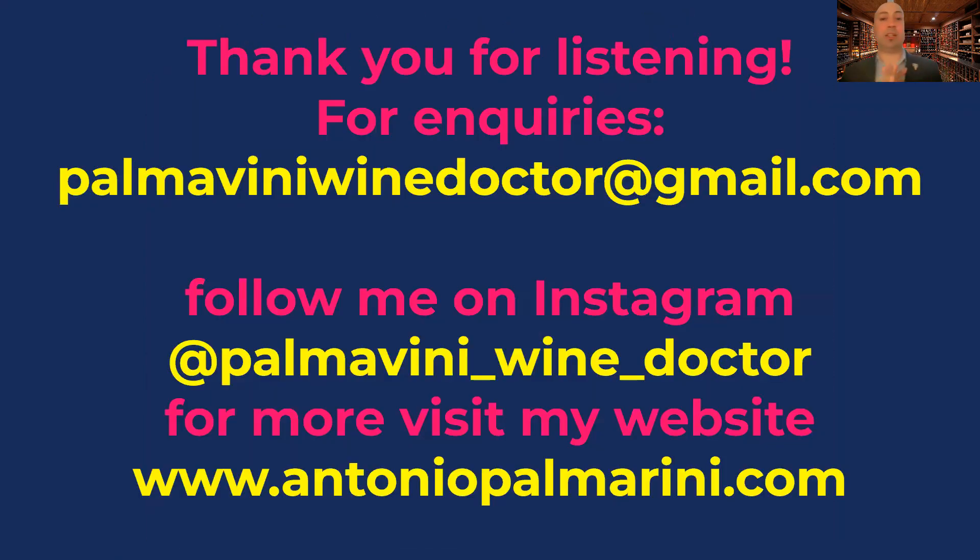Thank you very much for listening. For any inquiry, here is my email address: palmarinowinadoctor at gmail.com. For any collaboration, please feel free to contact me and follow me on Instagram. For any further information, please visit my website at www.antoniopalmarini.com. Thank you very much Terry, and I hope you all enjoy this masterclass.